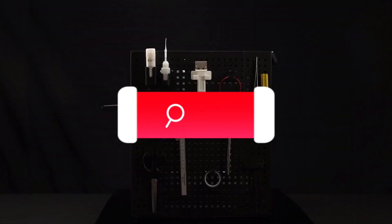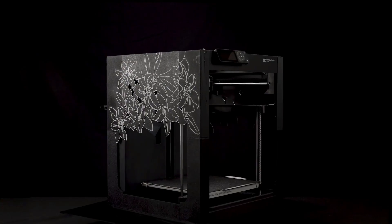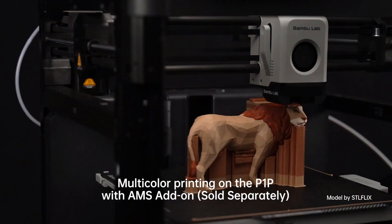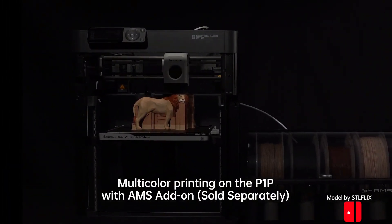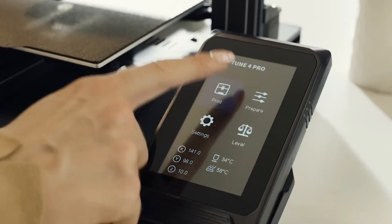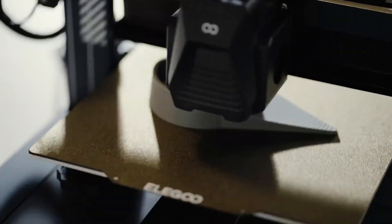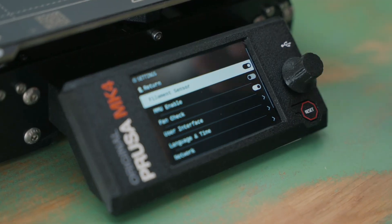Hello technology lovers, I am Digital Detective. Today, we're embarking on an exciting technological journey by unlocking the doors to the world of 3D printing. Join us as we explore the top 3D printers on the market, discovering the wonders of this incredible technology together, considering quality, speed, and budget-friendly options. Let's take a step into the future of manufacturing. Are you ready?